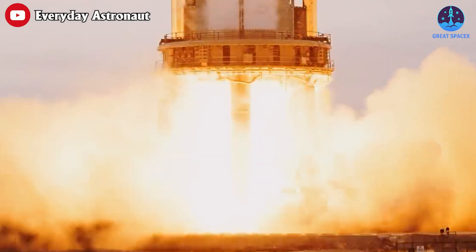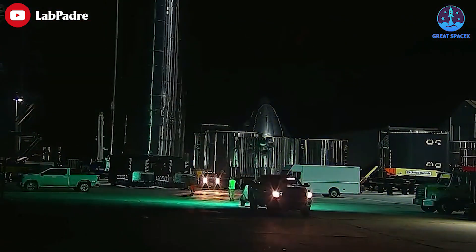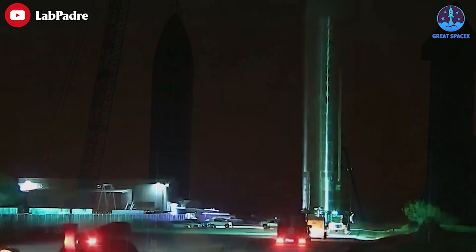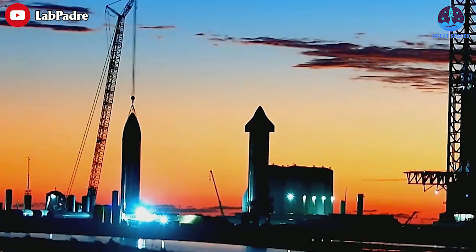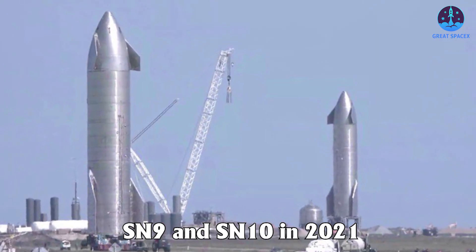Two days after completing a record-breaking engine test, SpaceX has rolled a strange naked Starship prototype from its Starbase Texas factory to a nearby test site, joining Starship 25 at Pad B. This is the first time we've had dual Starships at the suborbital launch site since SN9 and SN10 in 2021.